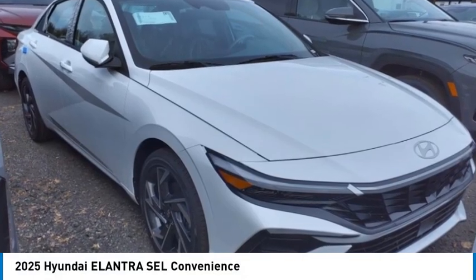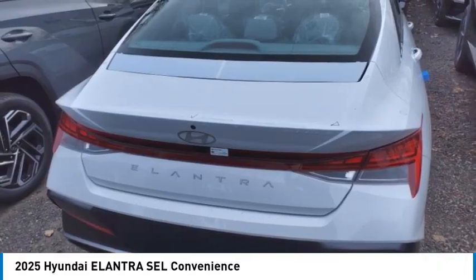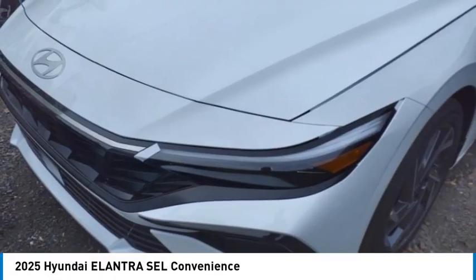We are pleased to show you the 2025 Elantra. The Elantra boasts the most interior room in its class and gets an exceptional 35 miles per gallon. With its luxurious standard features, the Elantra is an easy choice.